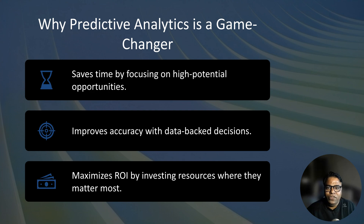B2B marketing is complex — we all know this. You are dealing with longer sales cycles, multiple decision makers, and high value transactions, so guesswork doesn't cut it here. Predictive analytics simplifies the complexity by: number one, saving time — it narrows down your focus to high potential opportunities; number two, improving accuracy — decisions are backed by data, not assumptions; and then maximizing ROI — you invest your resources where they matter most.